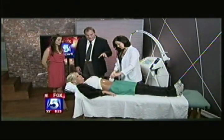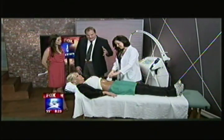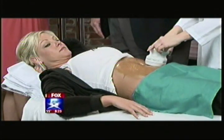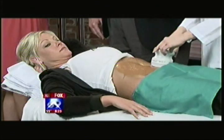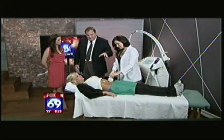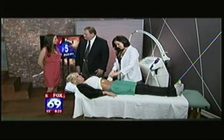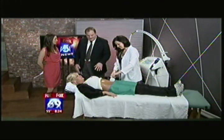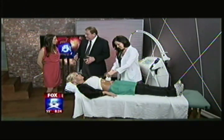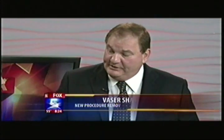The energy is penetrating into the fat cells right now. We can vary how far the energy penetrates according to the different parameters on the machine. So we can treat the skin surface — for instance, stretch marks or cellulite — and we can treat deeper fat. It literally creates a thermal effect: it heats it up, and then the fat comes out of the fat cells and gets carried away through the lymphatics.